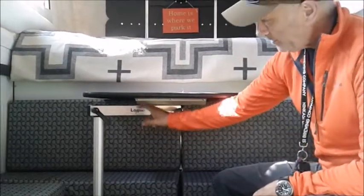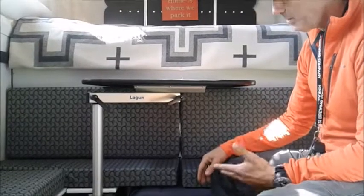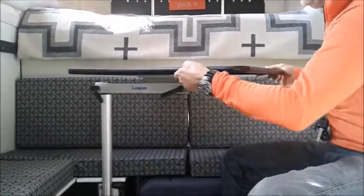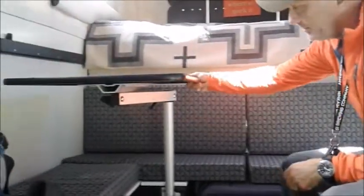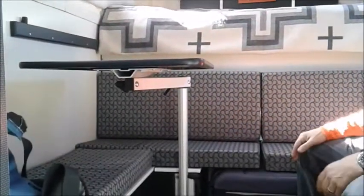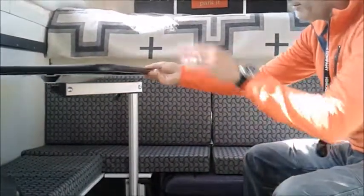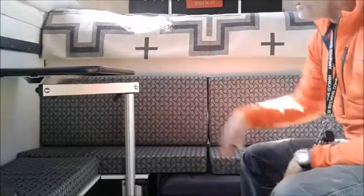I bought the table online — it's from a Swedish manufacturer for the marine industry called the Lagoon table. It moves around, pivots, and goes up and down, so for meals we can lower it a bit, or move it over for cards, or use it as a prep and storage area on the side.